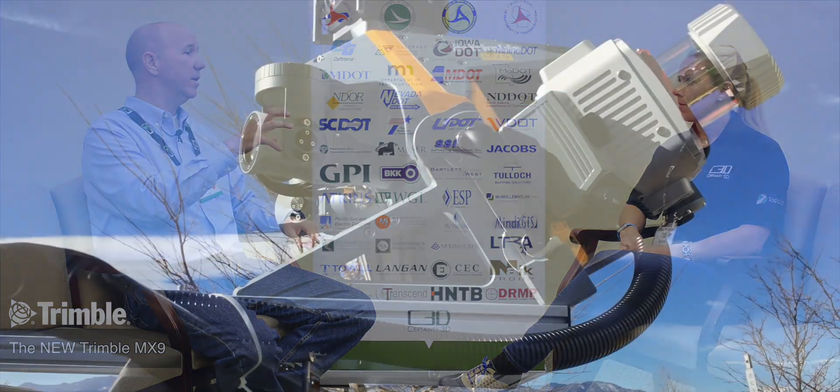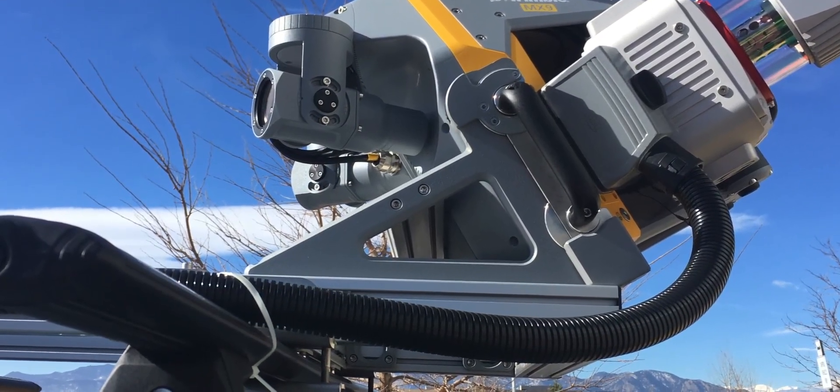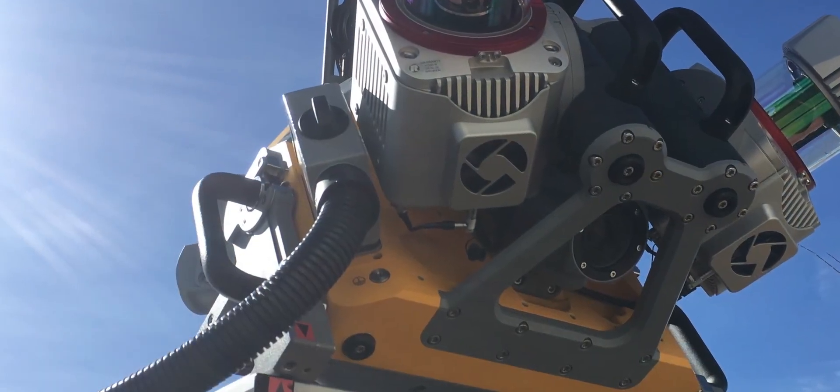What probably sets it apart from our previous manifestations of mobile mapping is that this whole package is smaller and lighter than anything we've built before. It's about a half-meter cube, and it doesn't require a custom-designed vehicle because we can put it on a roof rack. It's been designed for roof rack mounting, and it's got one cable on it so you can detach and take the unit off — it doesn't have to stay on top of the vehicle the whole time.